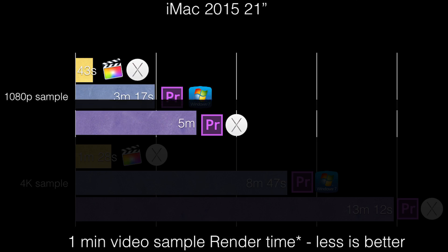Now, Premiere Pro running on Windows 7 in Bootcamp finished in 3 minutes 17 seconds. At this point, I was like, this is actually turning out to be a fact — Premiere on Windows exports videos faster than Premiere on OS X.